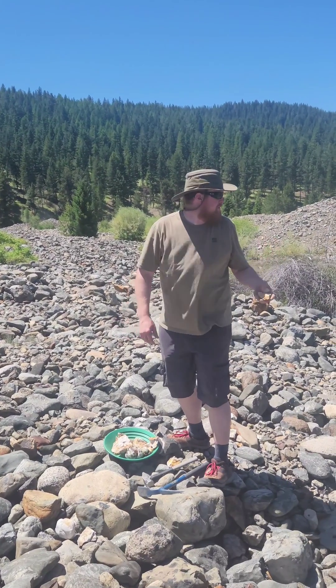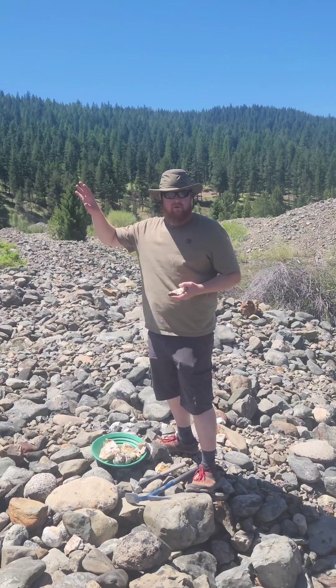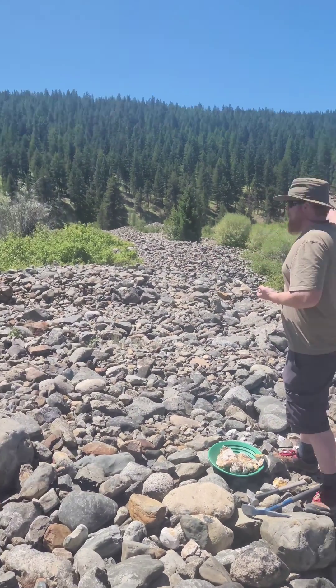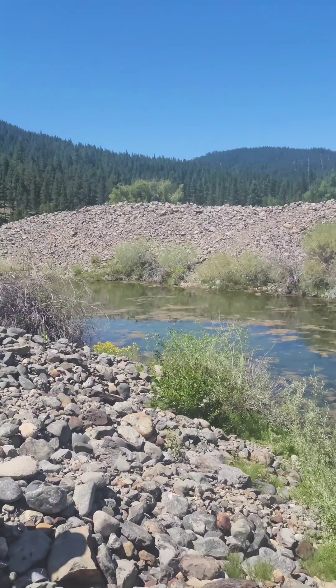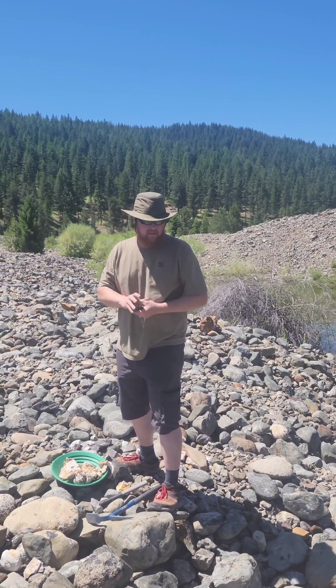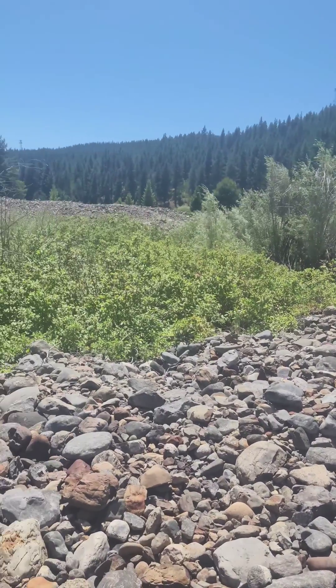Welcome to Geology with Brent. We're in Sumner, Oregon, which is in the northeast corner of the state. Right now we're on dredging piles — there is a four-story dredge over there where they flooded the Powder River and dredged up this whole valley to collect gold. This was back in the 1900s.